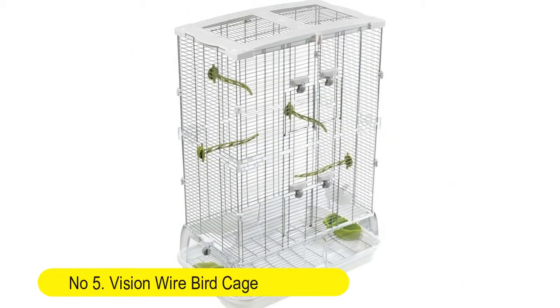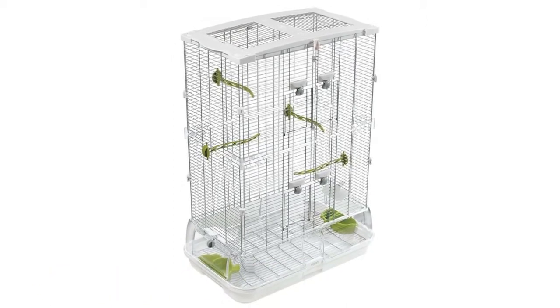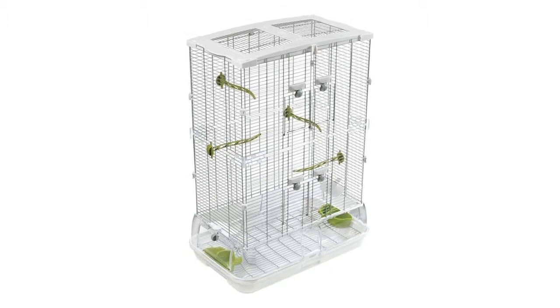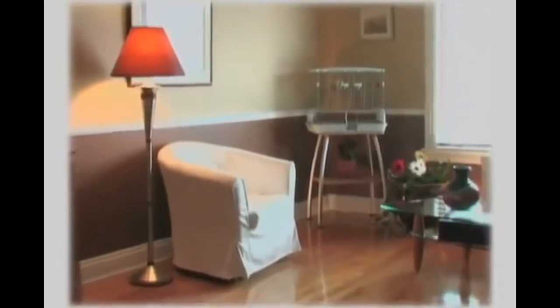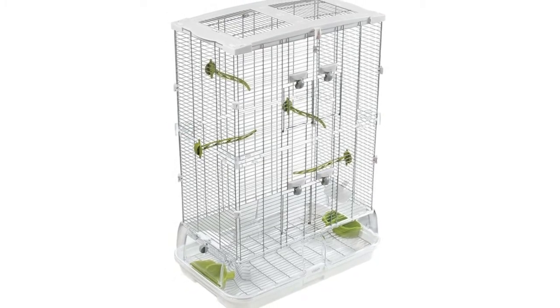Number 5: Vision Wire Birdcage. Wire birdcage suitable for budgies, canaries, finches, parrotlets, and lineulated parakeets. Debris guard helps keep waste inside cage, and birdcage detaches from base for fast, easy cleaning. Includes 2 waste shields, 2 green bird seed and water dishes, and 4 green bird perches.